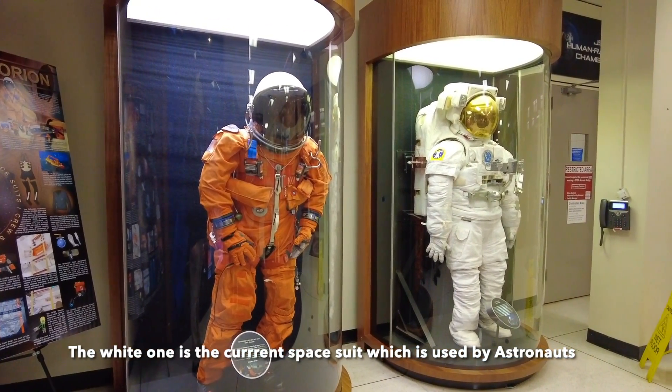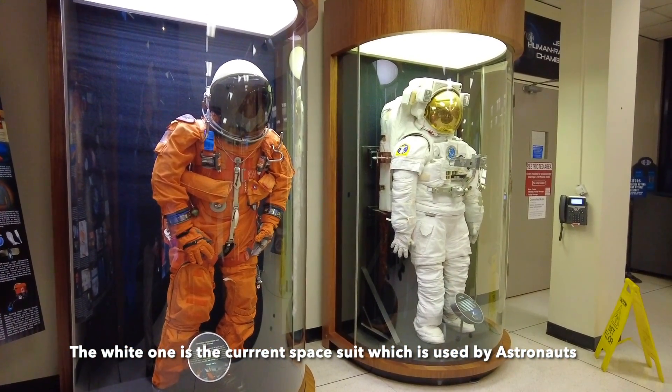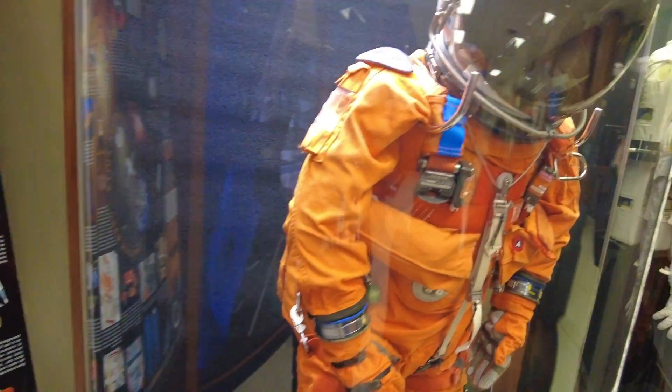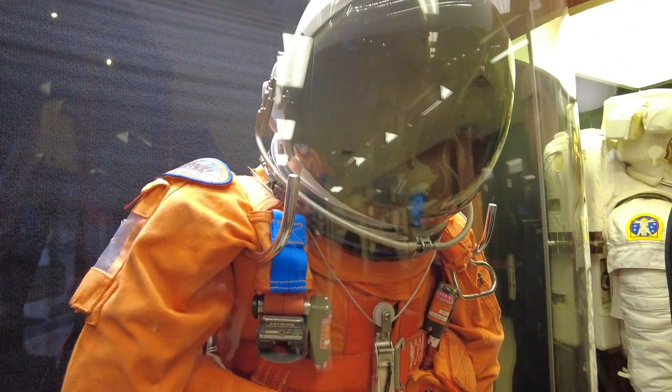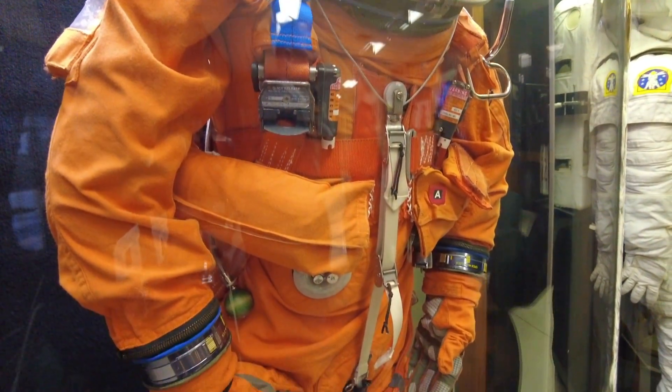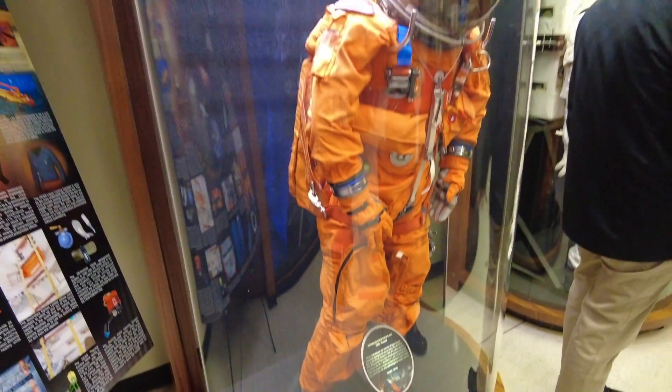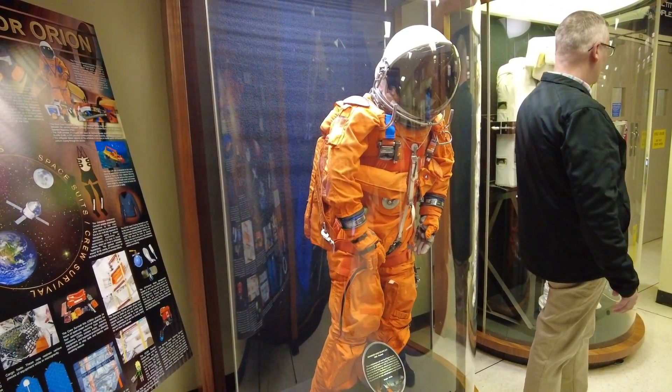And next to that is a suit you would wear on a spacewalk. That's the current space suit that we use on our EVAs — extravehicular activities. Everybody says that's a lot of money, but it really is your space suit when you're out on a spacewalk for six, seven, eight hours. So this is what you would be wearing out there; you're going to be pressurized in it.